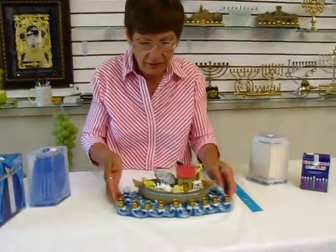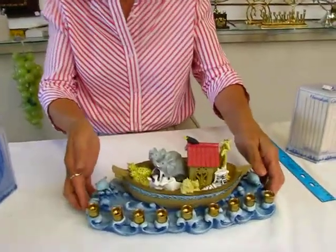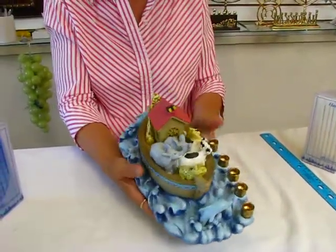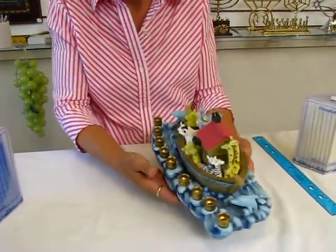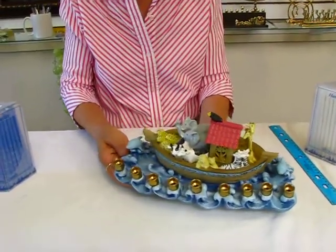Absolutely darling, great for the children, the grandchildren, for a person who collects menorahs — this one is one to add to the collection, with the animals two by two in the ark.